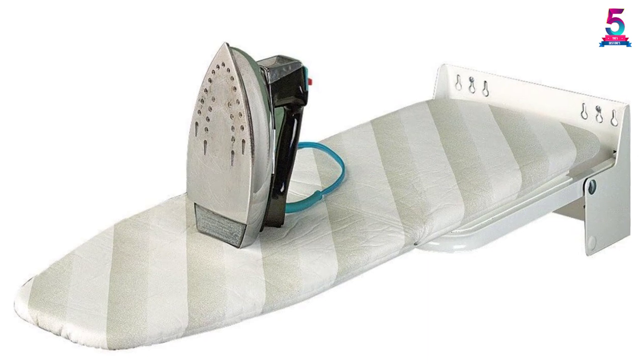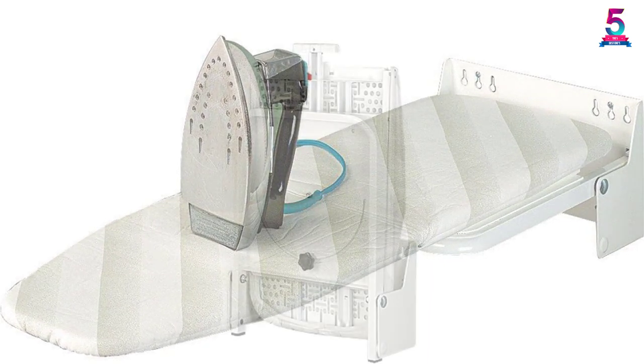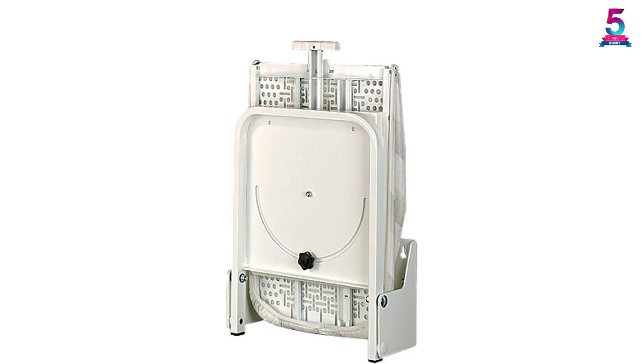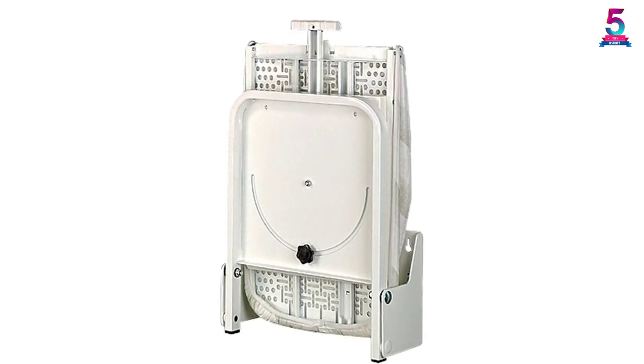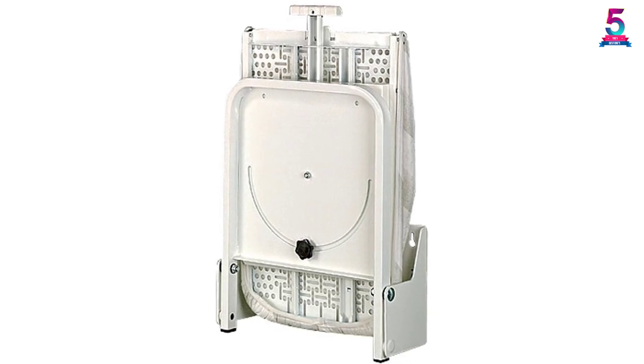The durable silver powder coating makes it last longer. It also comes with thick material padding to enable a smooth ironing job. Furthermore, the thick foam pad can withstand high heat and steam.